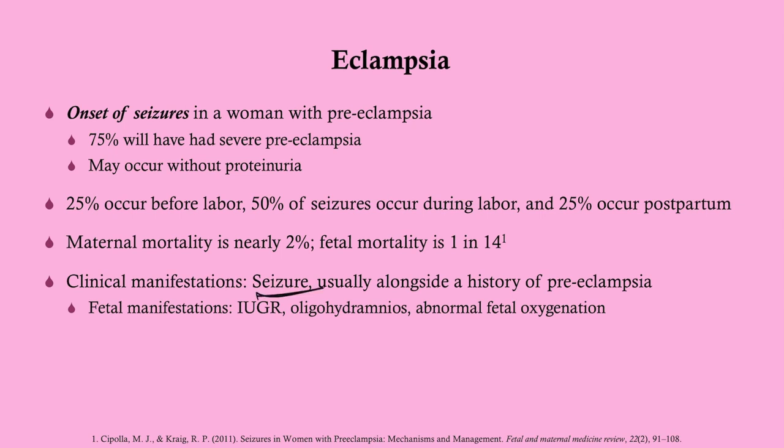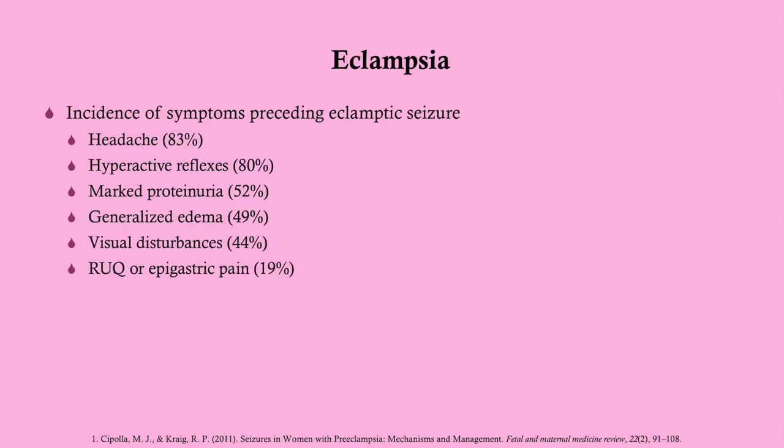Clinical manifestations: obviously it's going to be a seizure, but it's typically alongside a history of pre-eclampsia. There are a number of possible fetal manifestations which we're not going to go into. There are also symptoms that may occur before an eclamptic seizure, and as you can see here, if you're familiar with the severe symptoms for pre-eclampsia, it's pretty much those.